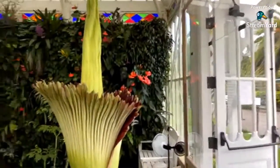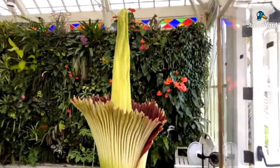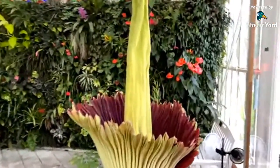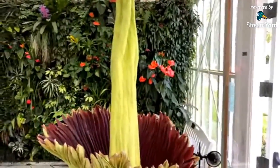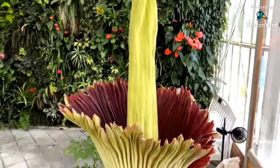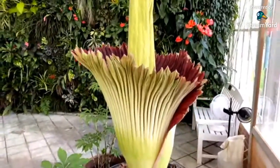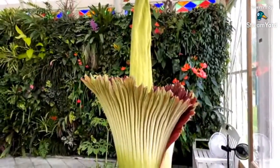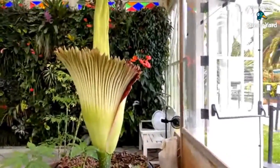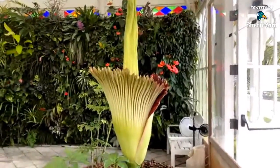Everybody wants to smell the death-scent, right? And if there is a night to get a whiff of that smell, this is probably the night — the plant is at its stinkiest during what could be a 48-hour bloom. If you are interested in trying to smell the plant for yourself, this is a good time to make your way to the conservatory. But if you're tuning in here, we'll do our best to capture the smell in words.